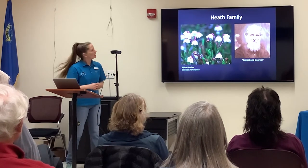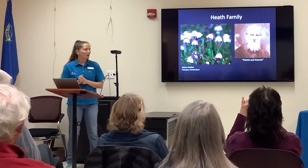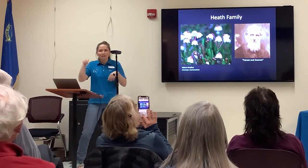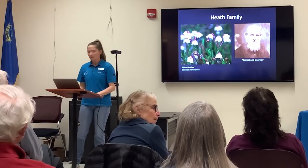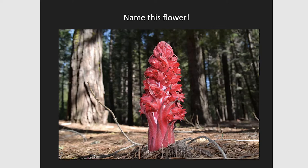Another flower to look for while hiking is Alpine Heather. I see it a lot in Desolation Wilderness. This tiny little flower looks like upside-down cups. It was actually John Muir's favorite flower of the Sierra Nevada — he called it 'the fairest and dearest.'